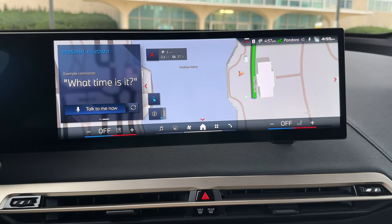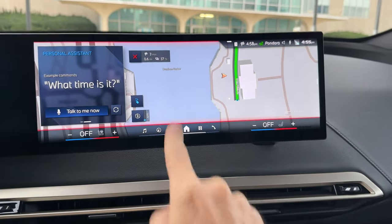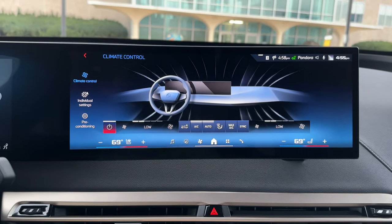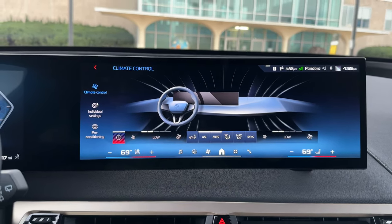So those are some of the tips and tricks in BMW iDrive 8.5. Just a quick recap: Quick Select is a major update, and the climate menu is another huge update — probably the most important ones in iDrive 8.5. I hope this video was useful. Stay tuned, we'll have a lot more tips and tricks coming in the near future.